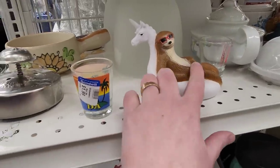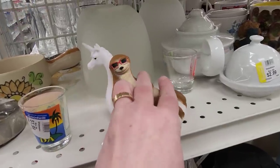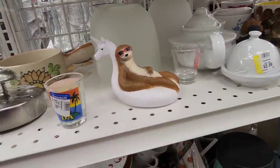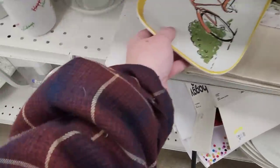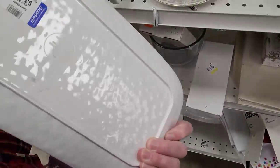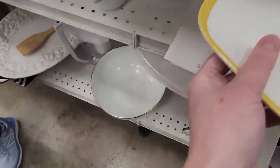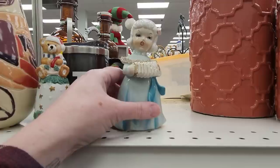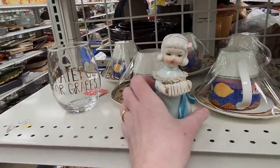Hoping to find a sloth floating on a unicorn pool floatie - here it is, I found it for you. No? You weren't looking for that? Oh, it's plastic - I thought it was porcelain. It is not.